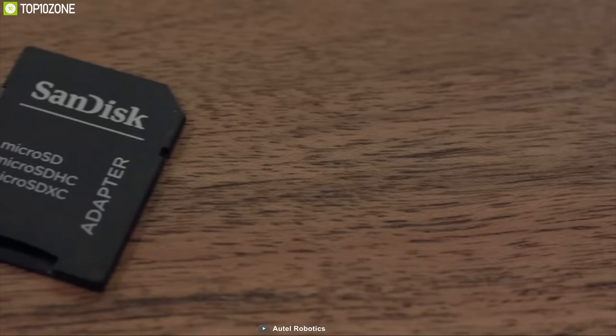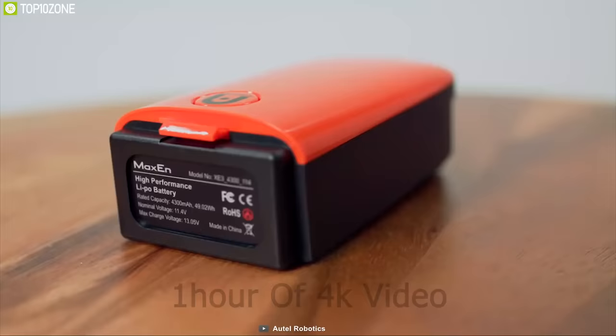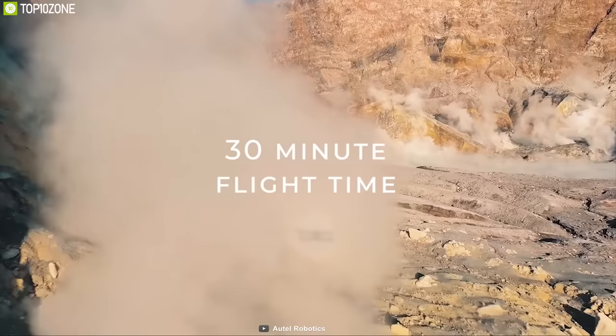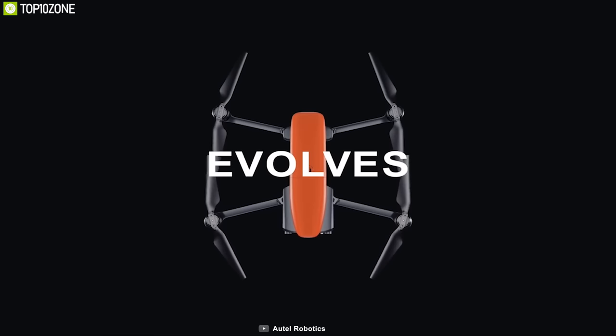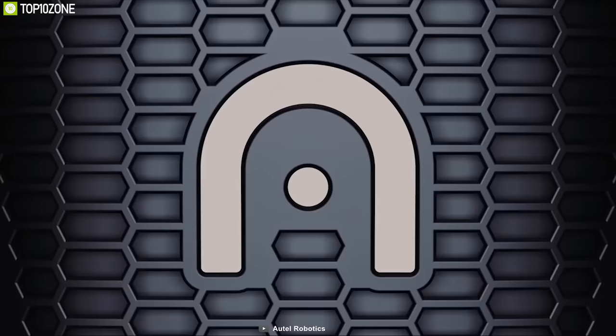It also comes with a 32GB microSD card storing up to 1 hour of 4K video. Equipped with a 4300 mAh lithium polymer battery, the Evo has a total flight time of 30 minutes on a single charge with a 2.3-mile transmission range. The Autel Evo packs similar specs close to the DJI Mavic Pro, making it a great competitor. And if you can wait a bit longer, the Autel Evo 2 was expected to release in January 2020.